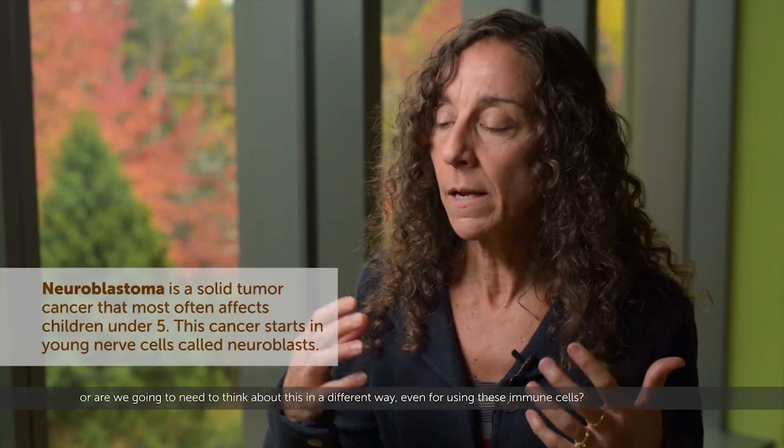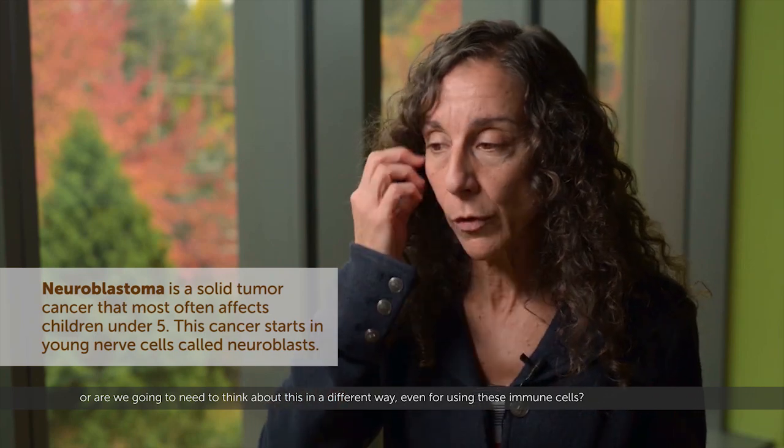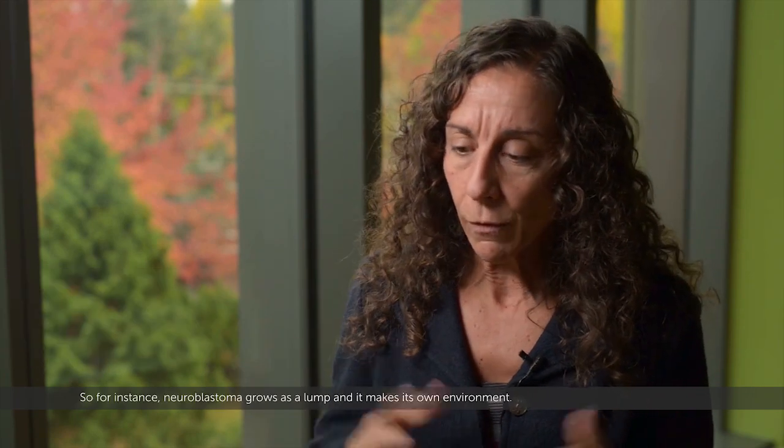Is it just the T cells alone for cancer like neuroblastoma, or are we going to need to think about this in a different way, even for using these immune cells?